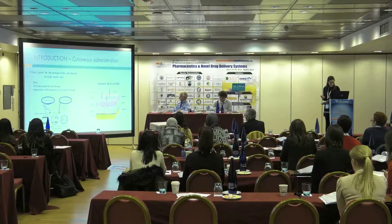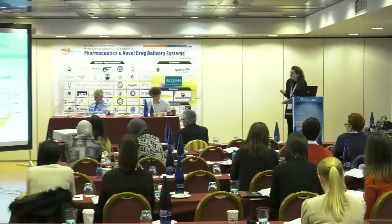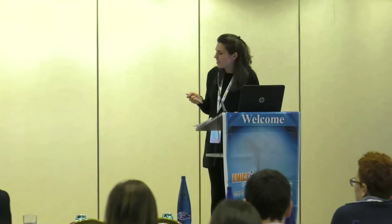I will start looking at the critical points for nanoparticle permeation through the human skin when considering a cutaneous administration. When we want to test nanoparticle permeation, we have to keep in mind firstly their size, then the surface properties and shape, and also the interaction with the biological structure of the skin.